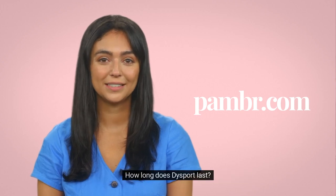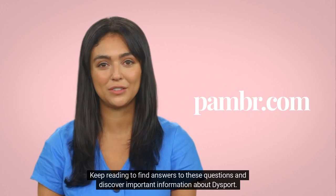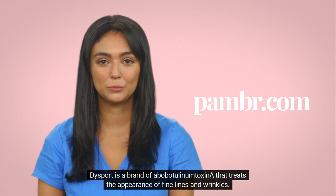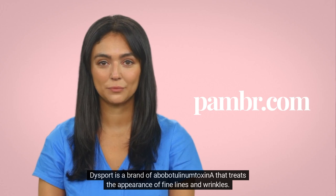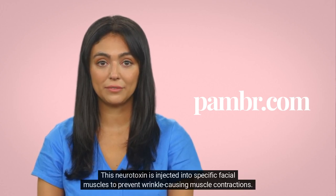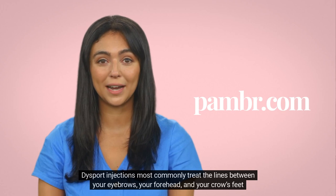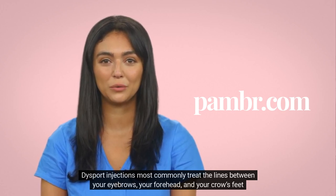How long does Dysport last? Dysport is a brand of abobotulinumtoxinA that treats the appearance of fine lines and wrinkles. This neurotoxin is injected into specific facial muscles to prevent wrinkle-causing muscle contractions. Dysport injections most commonly treat the lines between your eyebrows, your forehead, and your crow's feet.